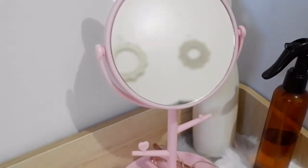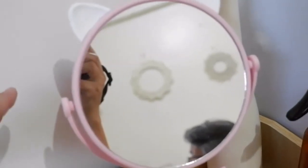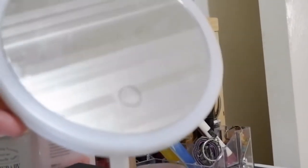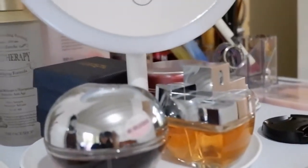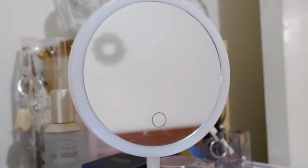Next, itong mga mirrors. Itong pink mirror na to, kay Misha to — siya nagpabilin yan. Gusto niya kasi may ears daw at color pink, mahilig sa pink. Mura lang to, around 150 pesos lang. Very simple lang yan. And itong isa naman, white. Natitilt din yan, pero yung stand niya medyo may issue lang. May rechargeable LED light yan — tatlo ang light settings: may white light, may warm, at yung medium warm. For 199 pesos sa Shopee.